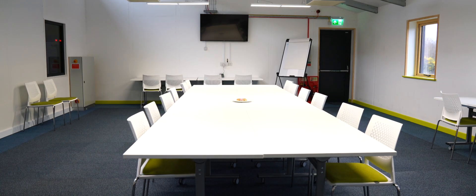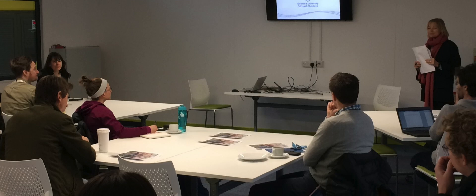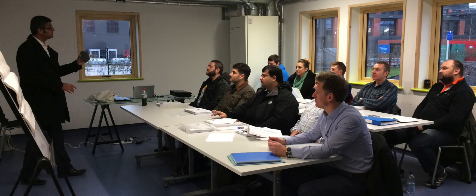The building is used for teaching students as well as for meetings and workshops. It is a building for learning from, not just in.